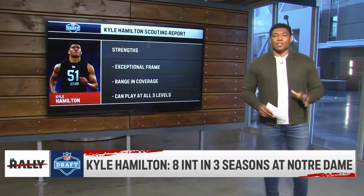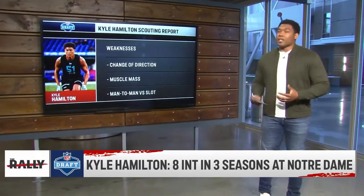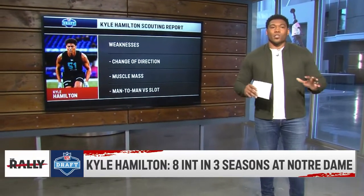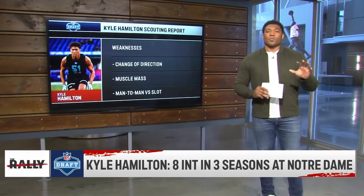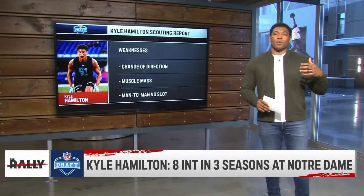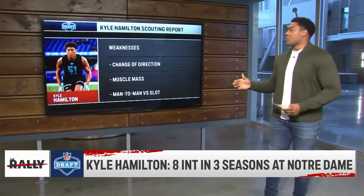Every prospect has their weaknesses, and this was difficult for me because he doesn't have a ton of them. But the first one is his change of direction. He is a longer, high-cut athlete, so just from a physics standpoint it's hard for him to change directions — something I know very well, I struggled with it in my career. He's going to have to study the game a little bit more so he can be more instinctive and understand how to change directions better.